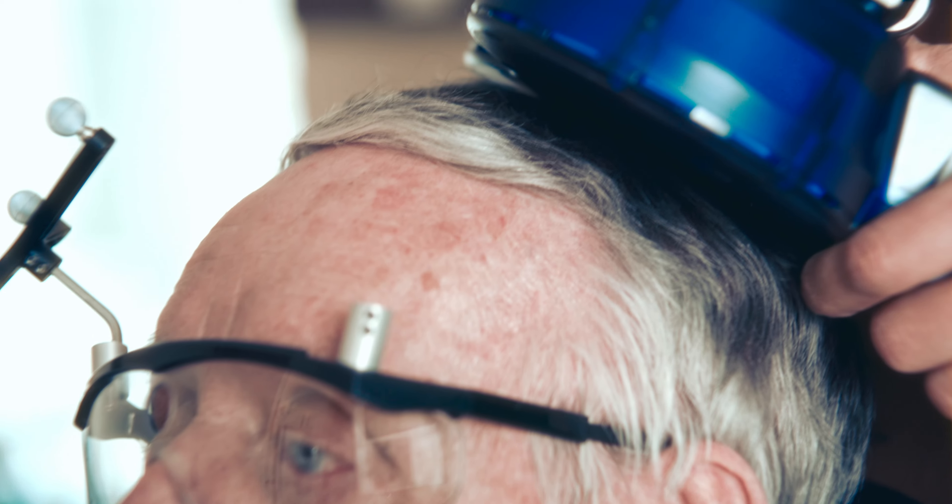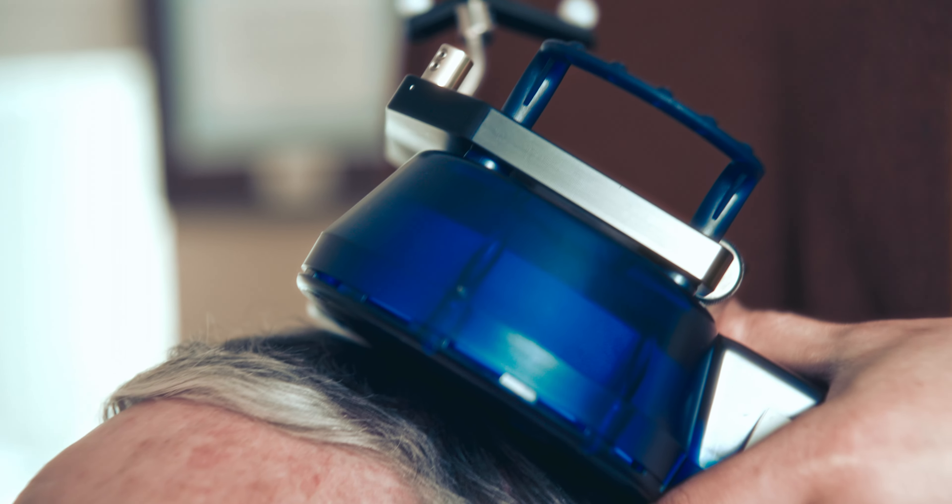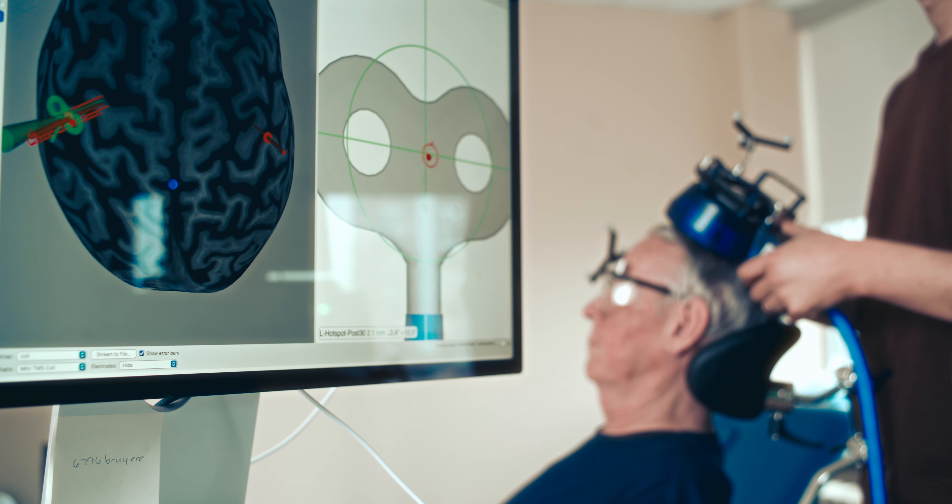Rehabilitation after stroke is quite challenging — it takes a very large dedicated team and a lot of effort from the patients. The brain stimulation felt really good; I didn't really feel anything.